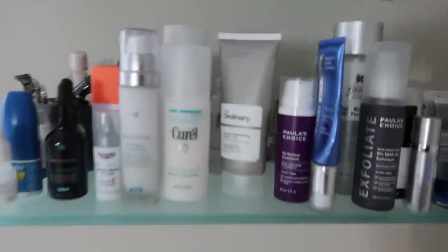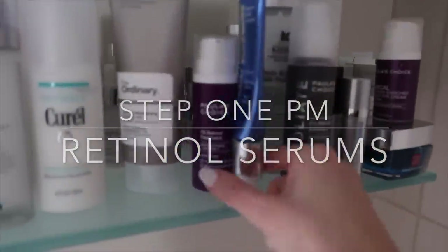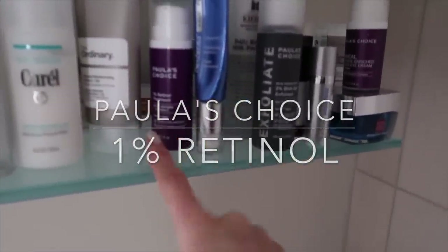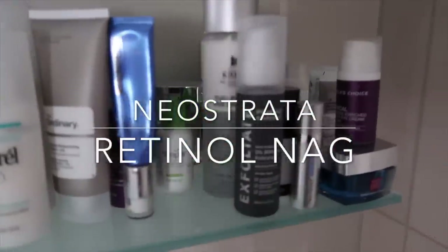At night I do the same thing: hyaluronic acid if I need it, or a moisturizer if I need it. But generally first in with my retinol. I try not to open too many retinols at once because they will oxidize. I've got the Paula's Choice 1% Retinol Treatment and the NeoStrata NAG.